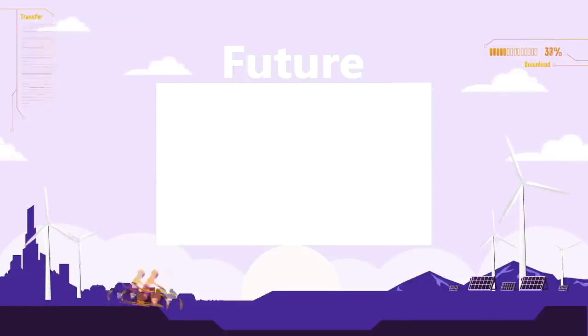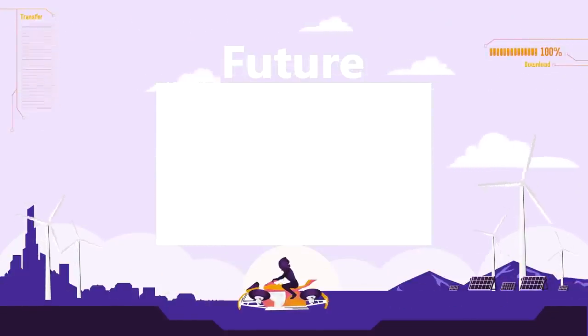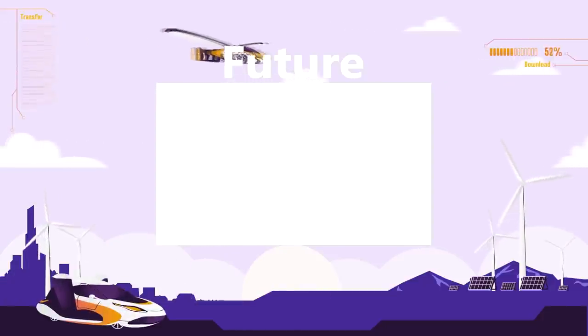Watch our future playlist for more top 15 videos about the future. Sit back, relax, and binge-watch all of our best future-related videos.